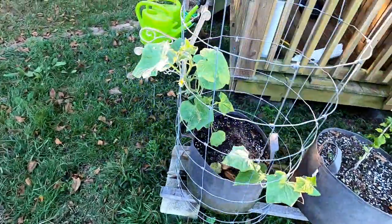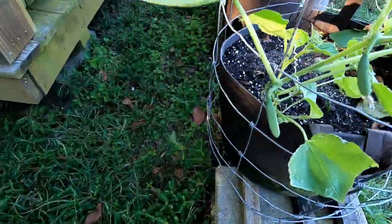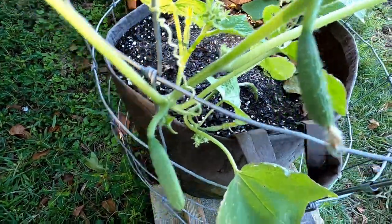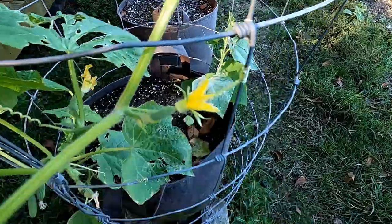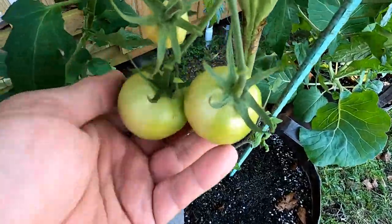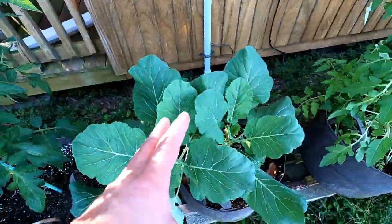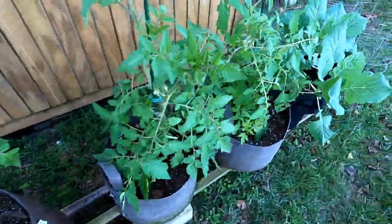I wanted to show you these cucumbers and they are growing. These are the Persian cucumbers — I keep saying Parisian, but they're Persian cucumbers — and I have quite a few that are growing. Got a lot of blooms all over the place. Tomatoes are looking good, got some fruit sets all over the place. Collards are definitely looking good and all the other tomatoes are looking good too.